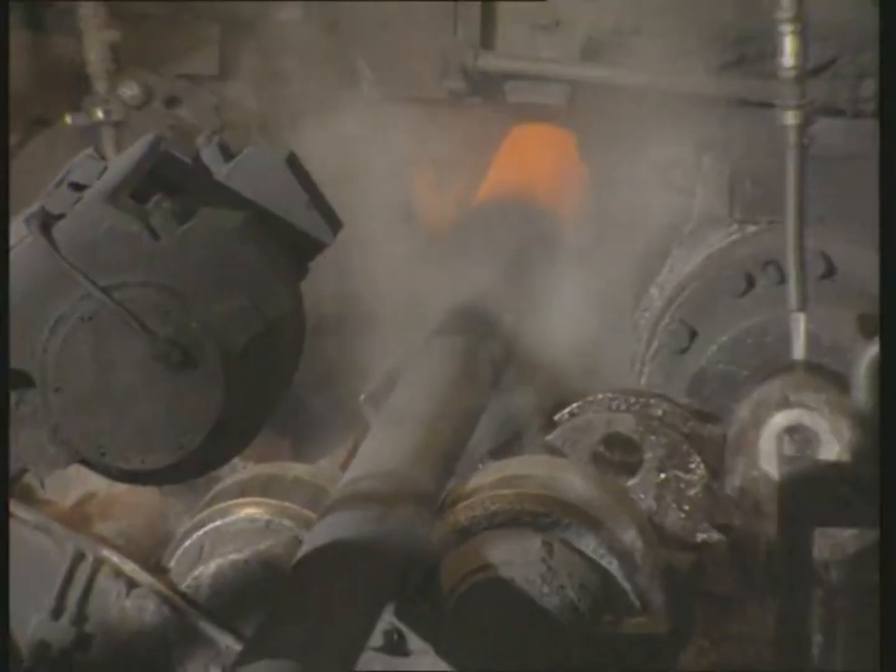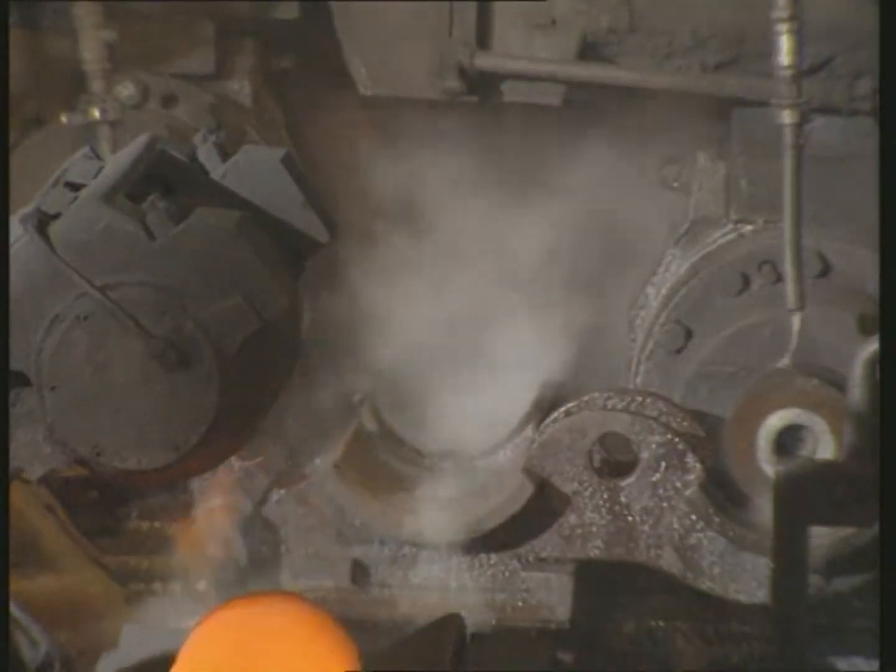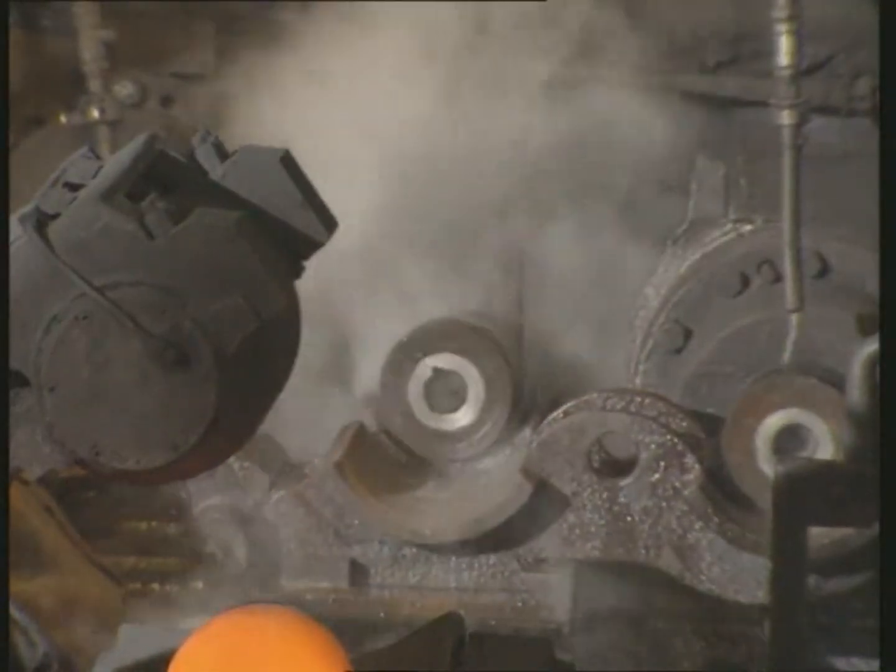The next step in the process is to ensure dimensional accuracy. In a helical pass, the inner and outer surfaces are smoothed between the rolls and the internal tool.